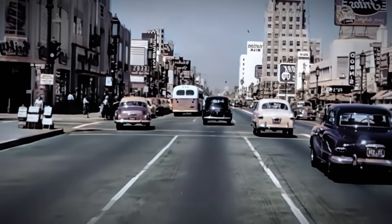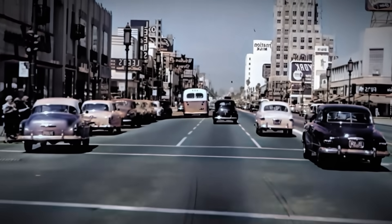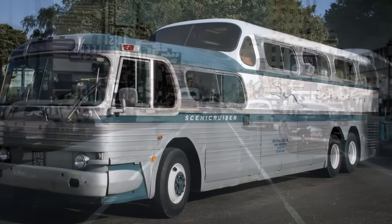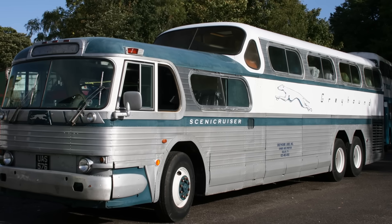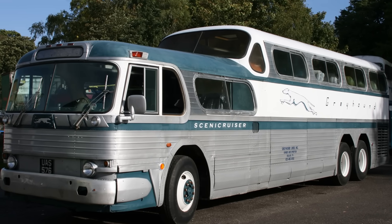And if you were going to travel that journey by bus, there was one vehicle that stood head and shoulders above the rest — quite literally. This is the story of the Greyhound PD4501 Scenic Cruiser, a vehicle that was part design masterpiece, part engineering nightmare, and a true American icon.